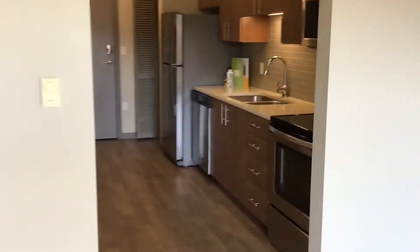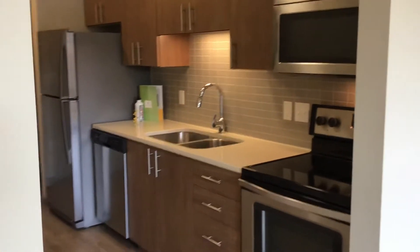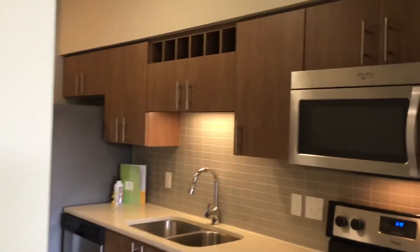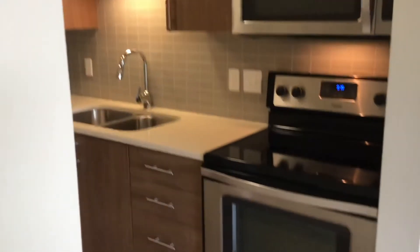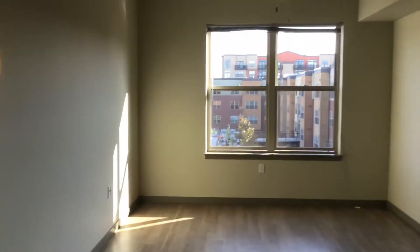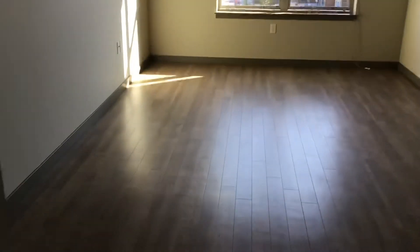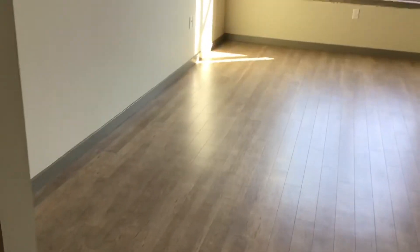Galley kitchen. Here is the nice open living space. Close up of the kitchen here.